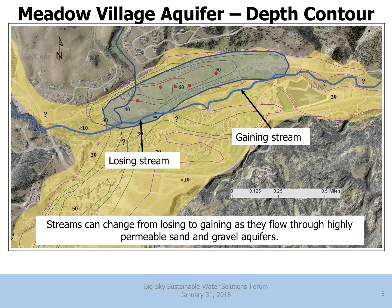Here's the West Fork flowing across this sand and gravel aquifer. As the West Fork enters the up-gradient, western edge of this aquifer, it's losing water into the groundwater system — water is leaving the stream channel into the aquifer. But as it continues east, the water table gets closer to the land surface and the stream actually begins gaining water back from the aquifer. It's fairly common for streams to change from losing to gaining as they flow through these highly permeable aquifers.